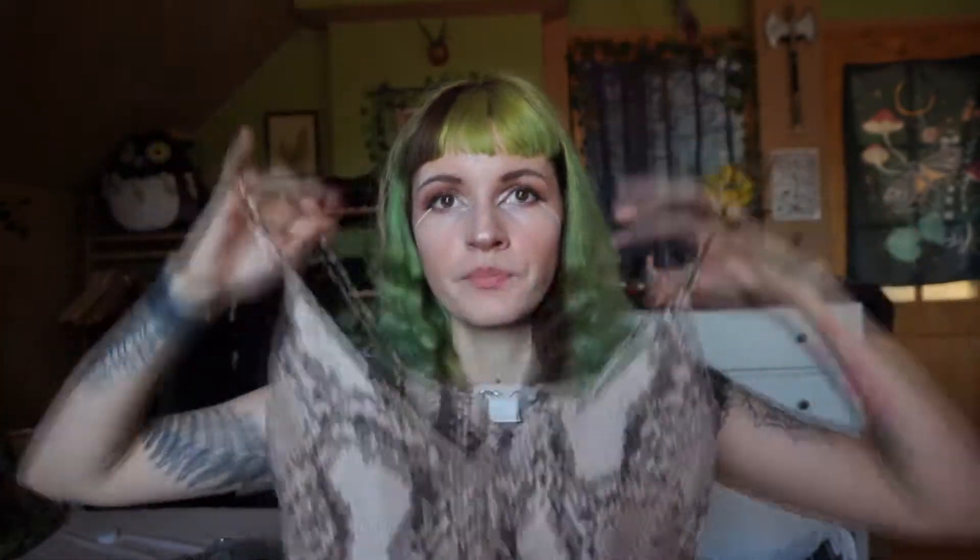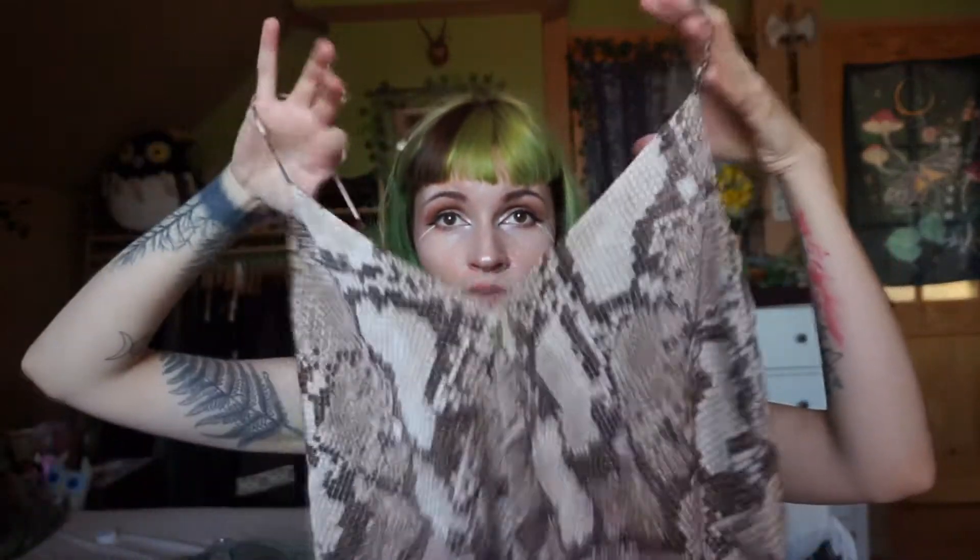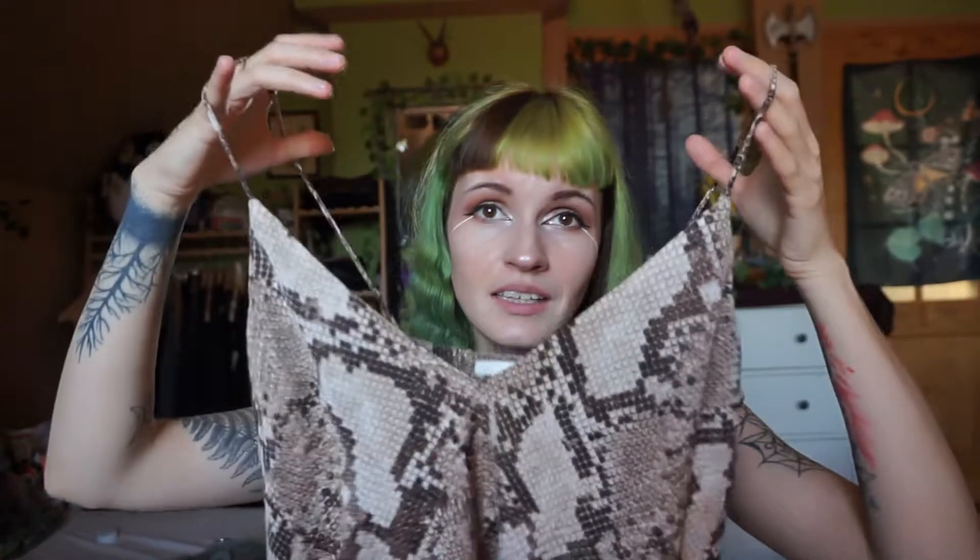Another item I got just recently is this snake print tank top, and I will have to reseal this. I really love the pattern and I really love the color. The one thing I don't love are these cups — it's supposed to fit size 34 but it's way too big for my chest. It just looks too scandalous when I put it on. Maybe if I put a cute bra underneath it, but I definitely want to make this item work — it just hasn't happened yet.